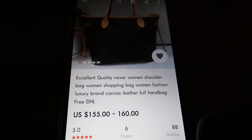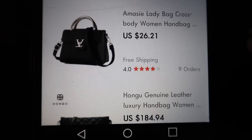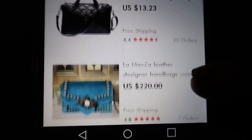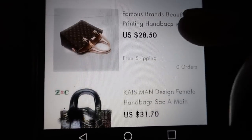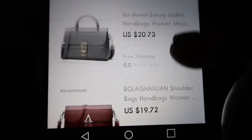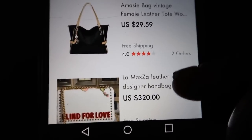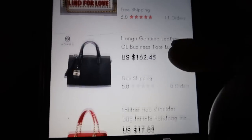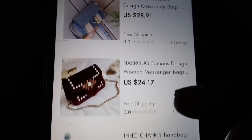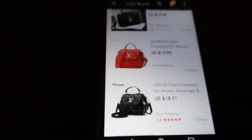That's looking like a Neverfull MM. Let's go back to the chart and try another brand.